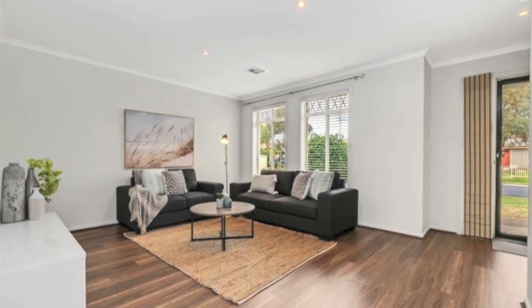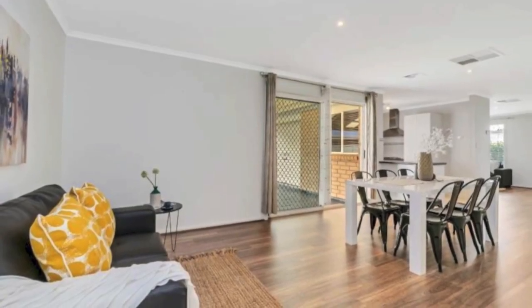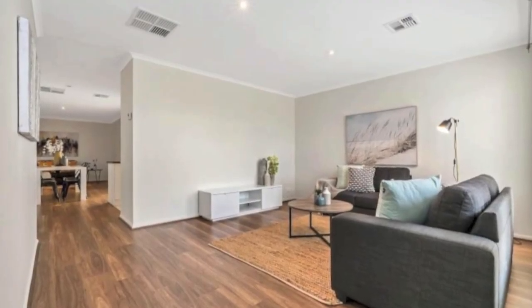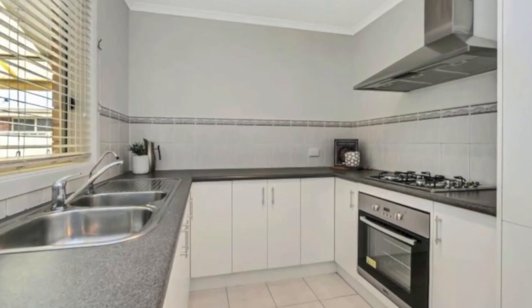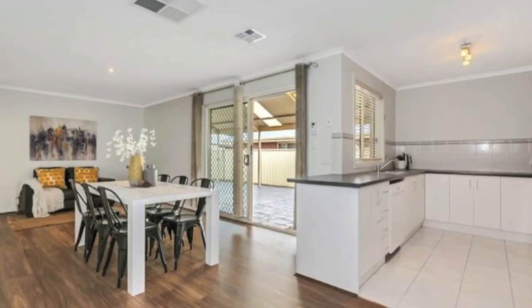Open plan living areas blend the essence of spaciousness and privacy. The formal areas are inviting and open, each flowing into the other, comprising a large separate lounge and centrally located modern kitchen complete with dishwasher, breakfast bar, and purer tap, overlooking the generous size open plan dining and family room.